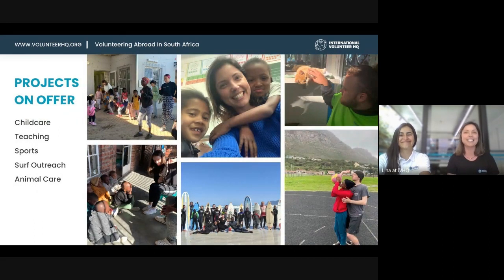In Cape Town we've got five different projects. We've got childcare, where we work with children aged from two to six years old in daycares and free preschool. Our placements are based in townships, which are very poor areas, so they really need help there.